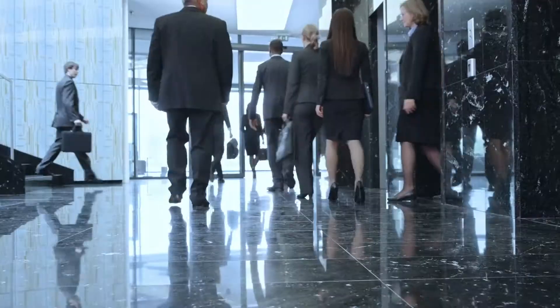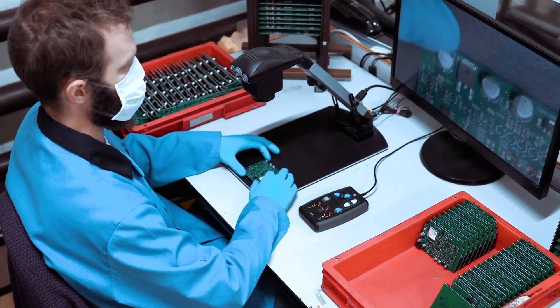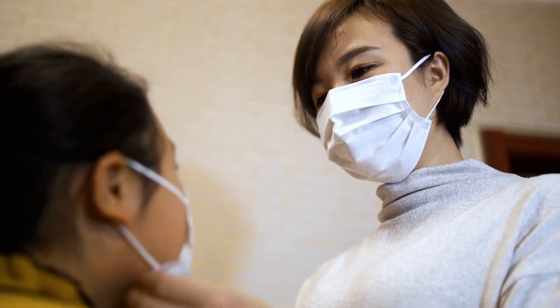As our world gets back on its feet, we can lean on technology to help us feel safer at our workplace, factories, warehouses, schools, premises, and public places.